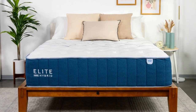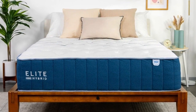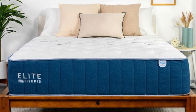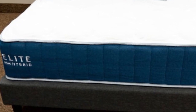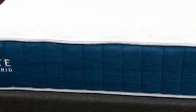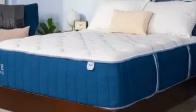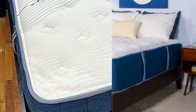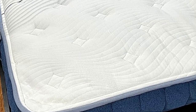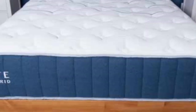The mattress ships free to the contiguous U.S. Pros: foam layers cushion sensitive pressure points; supportive coil system prevents excessive sinkage; cooling fabric maintains temperature neutrality. Cons: the coil system may generate motion transfer that causes disturbances for some couples; foam layers can produce off-gassing odor.